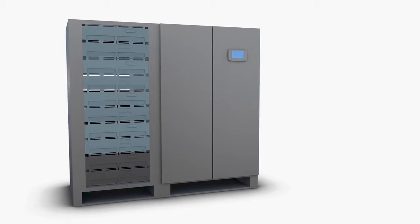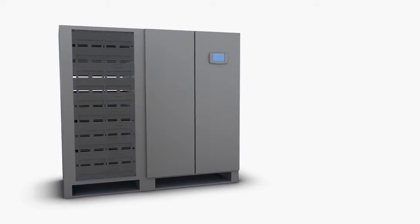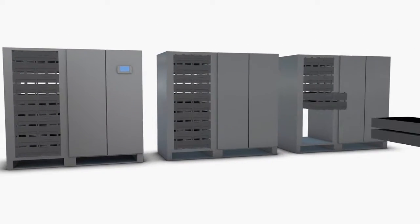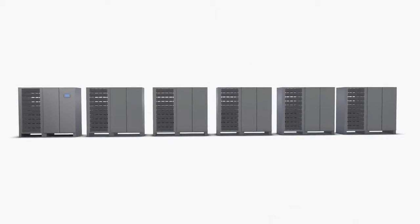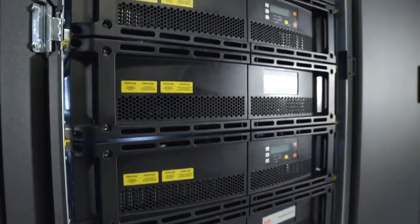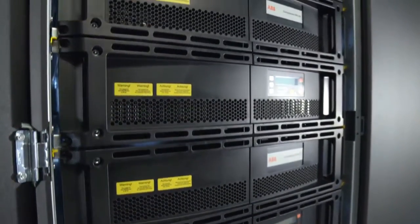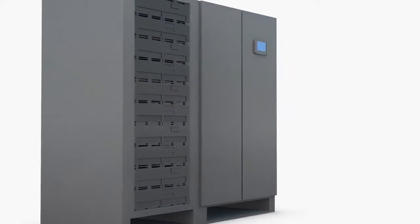By adding modules, the UPS system can scale vertically up to 500 kilowatts of conditioned power in a single frame. The system can also scale horizontally, paralleling up to six frames, optimizing total power capacity to three megawatts. The proven DPA technology ensures the reliability and availability of each of these self-contained modules, eliminating potential single points of failure and allowing modules to be inserted and removed with the UPS running securely in double conversion.